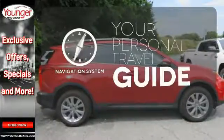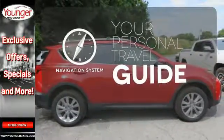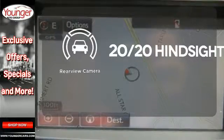It comes with a navigation system to easily guide you to your destination. See objects previously out of sight with the rear view camera.